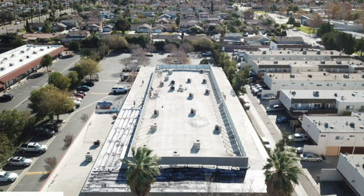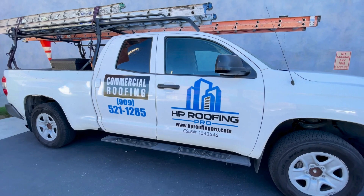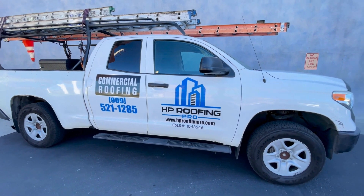In conclusion, regular maintenance of your commercial roof is an investment that pays off. Avoid the pitfalls of neglect and ensure your property is protected and efficient. Interested in learning more or scheduling a roof inspection? Contact us today and safeguard your investment.